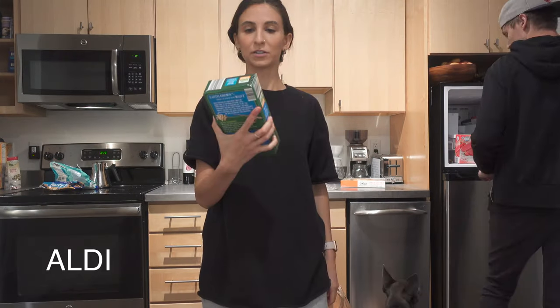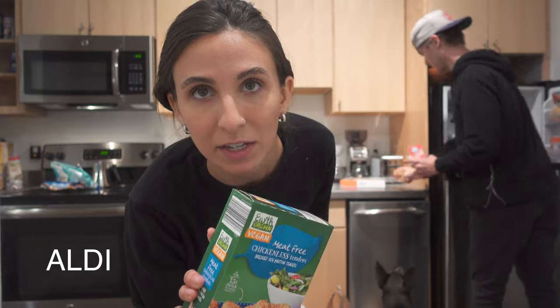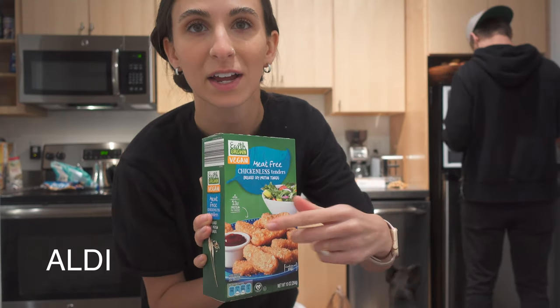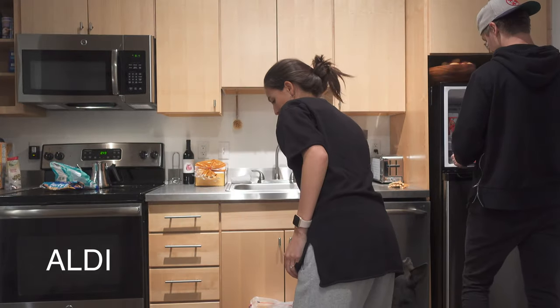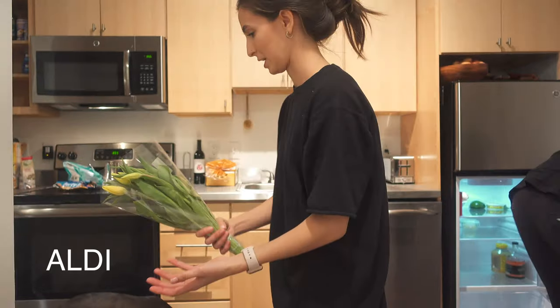We got frozen corn, frozen broccoli, frozen Brussels sprouts. These are the Aldi brand Earth Grown vegan meat-free chickenless tenders. I normally don't like any of the vegan meats at Aldi except for this — this is the only one I like. Everything else falls apart but that one's good.